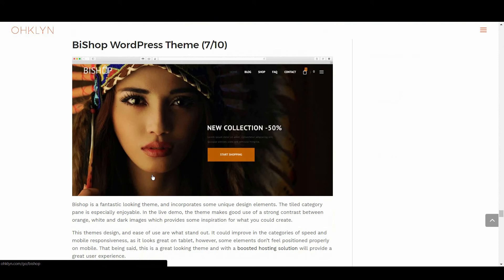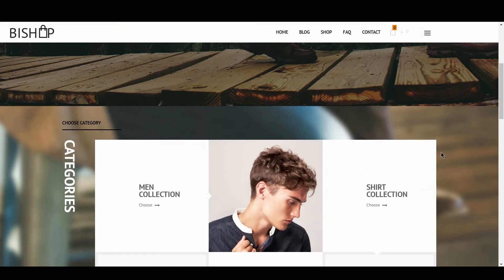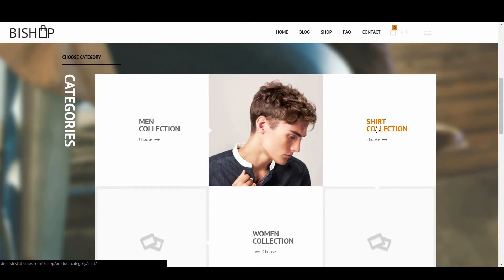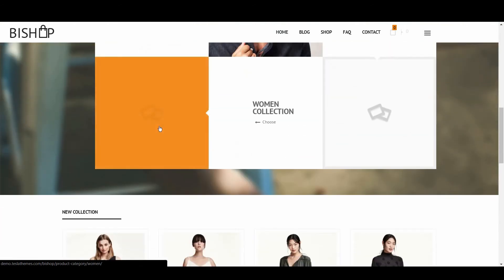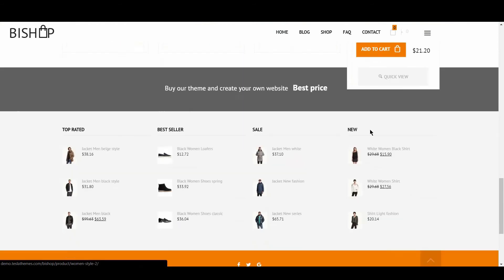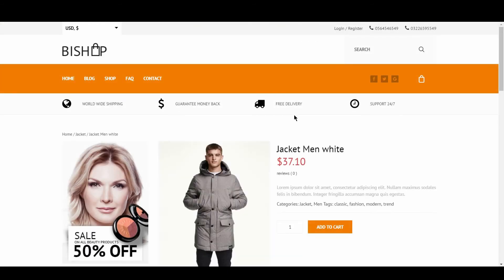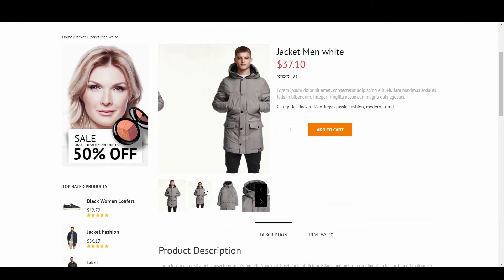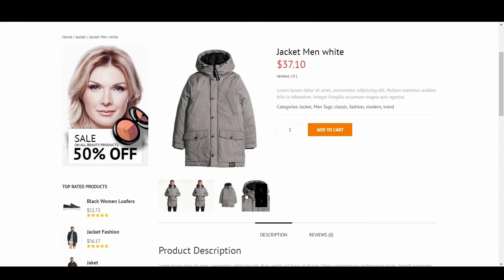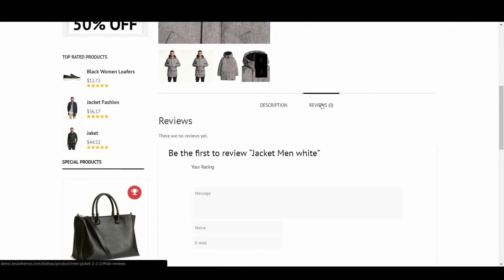The next eCommerce WordPress theme is Buy Shop with a 7 out of 10. Buy Shop is a fantastic looking theme and incorporates some unique design elements. The tiled category pane is quite enjoyable. In the live demo, the theme makes good use of a strong contrast between orange, white, and dark images, which provides some inspiration for what you could create. This theme's design and ease of use are what stand out. It could improve in the categories of speed and mobile responsiveness — some elements don't feel positioned properly on mobile. That being said, this is a great looking theme, and with a boosted hosting solution will provide a great user experience.